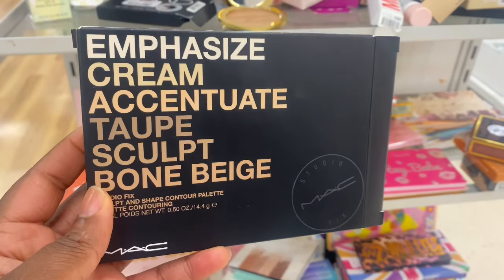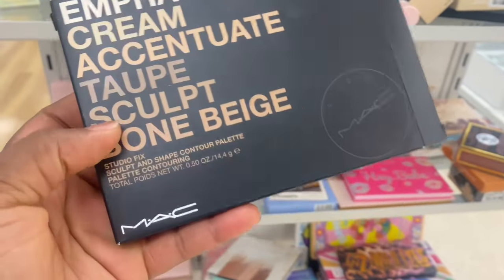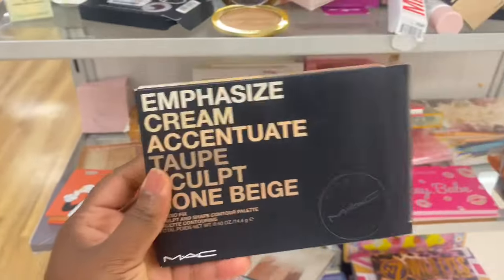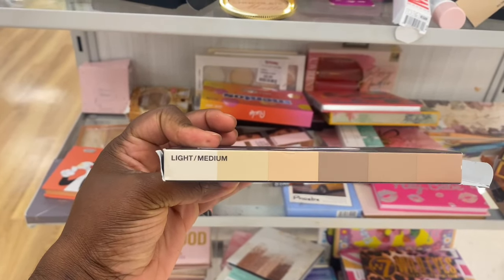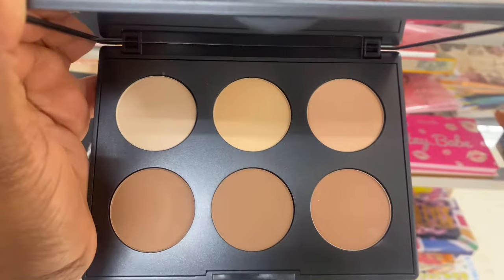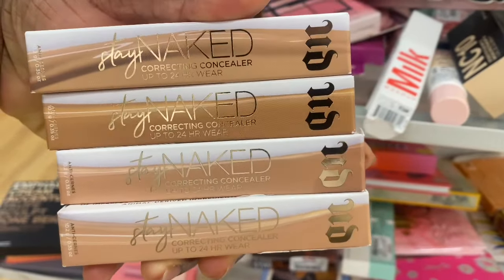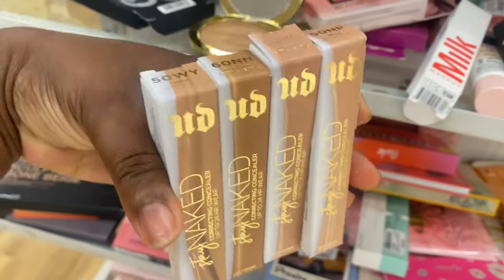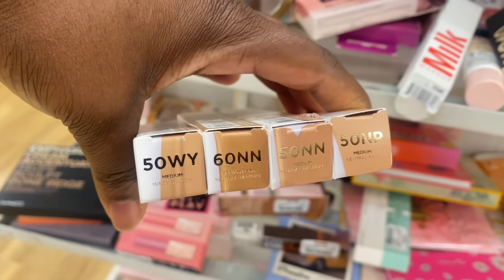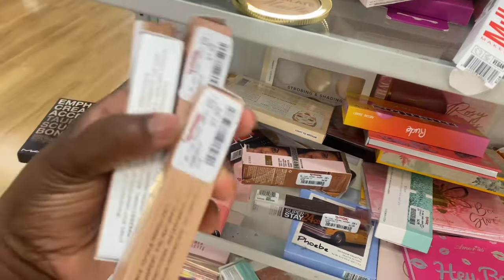Just before I was losing hope, I found this Emphasize Green Taupe Couped Bone Beige — a contour palette from MAC going for $24.99. It's already open. Let's take a look — it's in the shade Light to Medium. Some of the shades look swatched, but minor details. So pretty. Here we are with some new shade range of the Stay Naked Correcting Concealer from Urban Decay. We have 50NY, 60NN, 50NN, and 50NP — and they are here for $7.99.